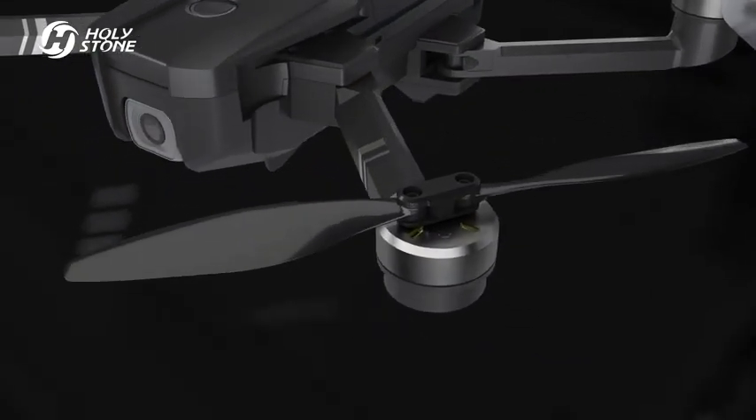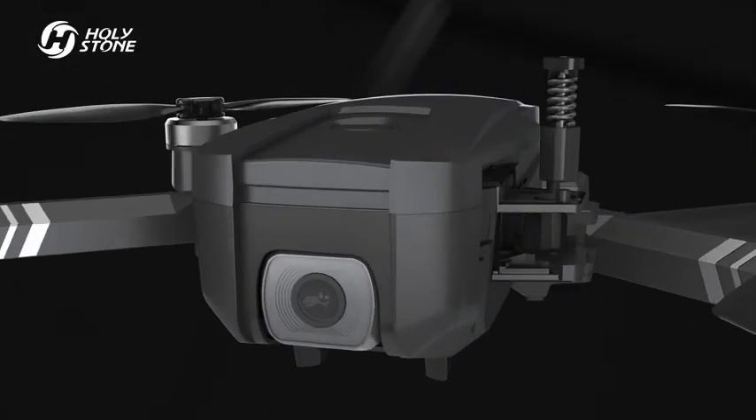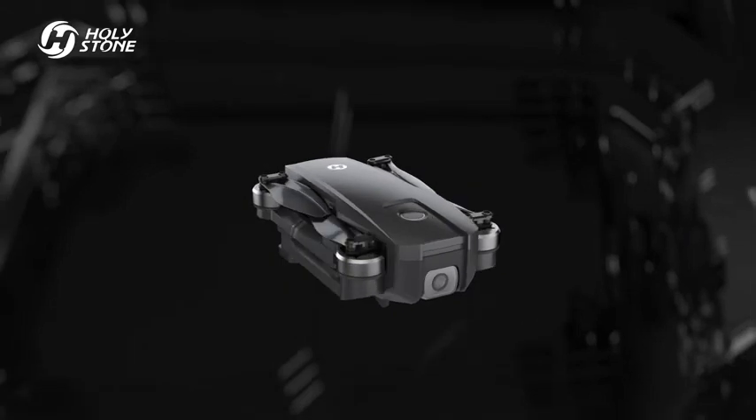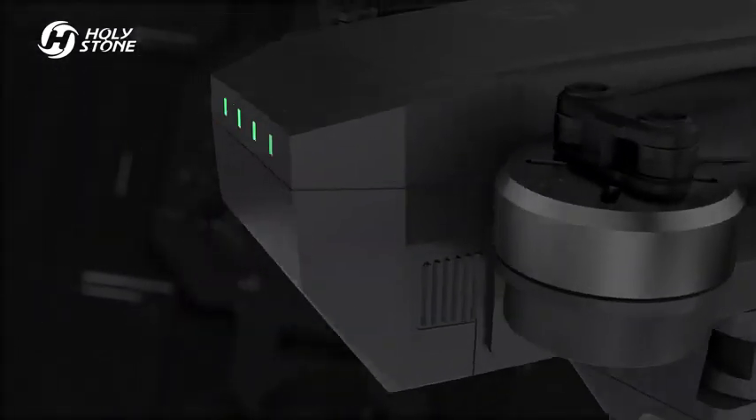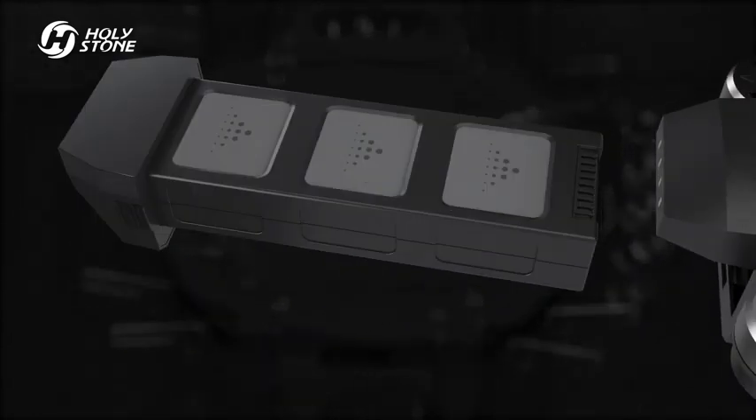Brushless motor with aviation propellers for the highest aerodynamic efficiency. Built-in metallurgical gear shaft for smooth movements. Ultra high grade steel precision material used to create the high quality fuselage. A military grade battery that is safe and durable, with a longer flight time of up to 26 minutes.